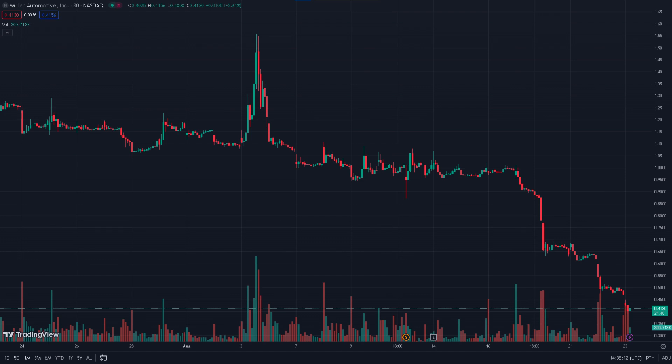With its current valuation hovering around $0.4648 and a series of reverse stock splits, this is why I believe that we're dealing with a very bearish tendency overall.